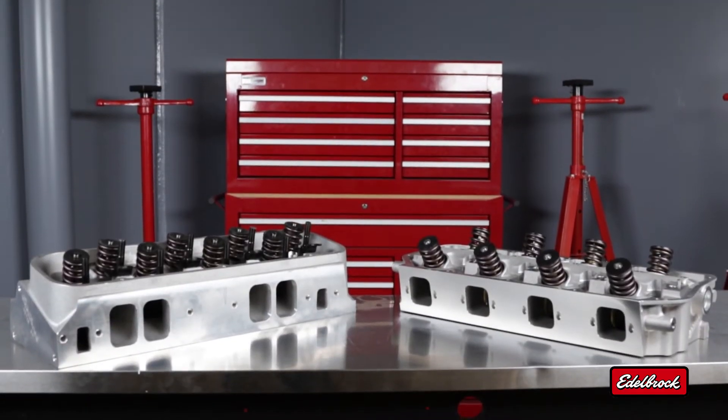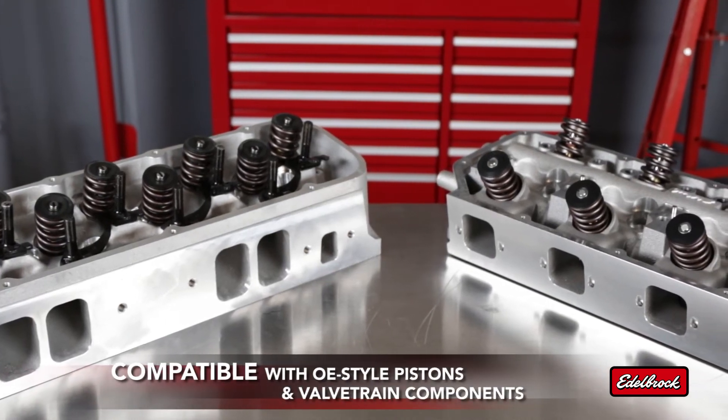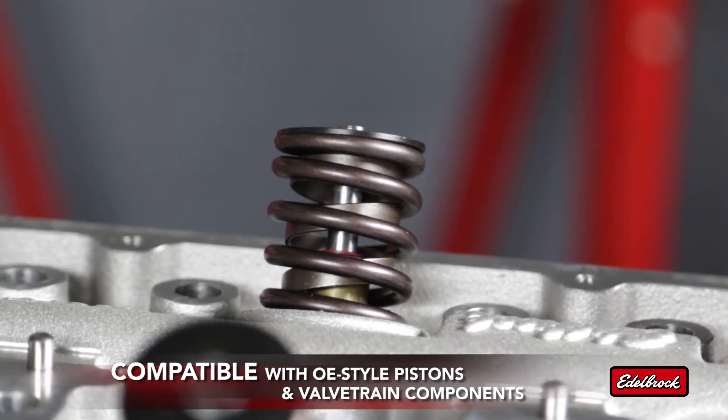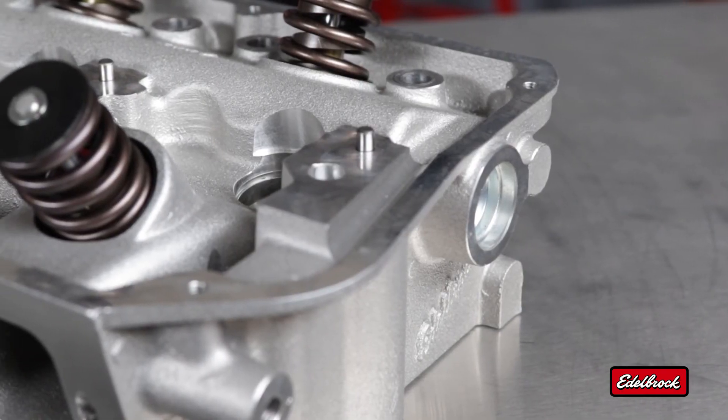Edelbrock's Victor Jr. cylinder heads take the technology of the Victor series and apply it to designs compatible with OE style pistons and valve train components. You get bolt-on compatibility with legendary Edelbrock power.